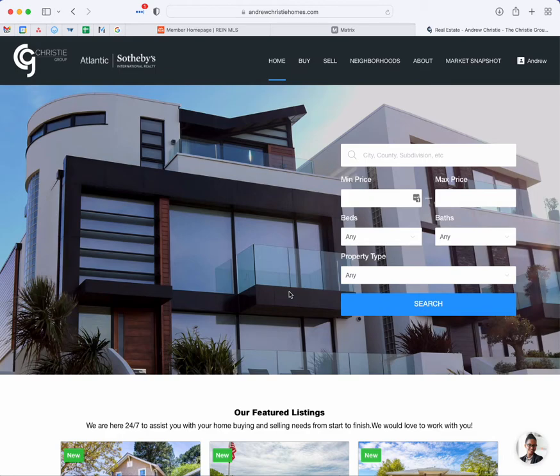Hello, this is Andrew Christie here at the Christie Group at Atlantic Sotheby's International Realty. I appreciate you stopping by. I just wanted to take some time to make a quick video about our website — just how to navigate our site and realize the power that it has. It's got a lot of great features, there's a lot that you can do with it, and we do have a lot of clients and customers stopping by just to use the site, and we're perfectly fine with that. Feel free to use it as much as you want. I just wanted to make sure everybody knows how to get everything they possibly can out of the site, so without further ado, I'm going to go ahead and get started.